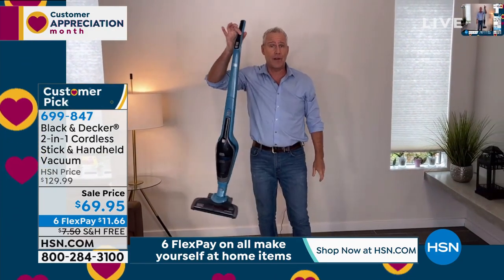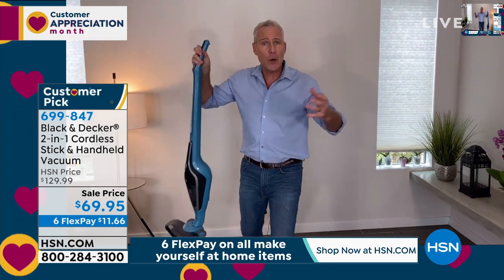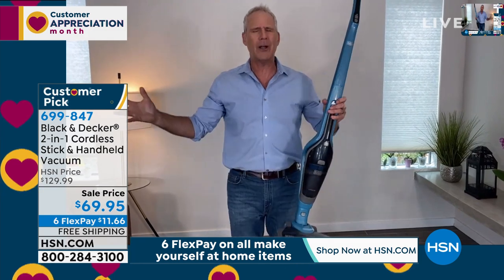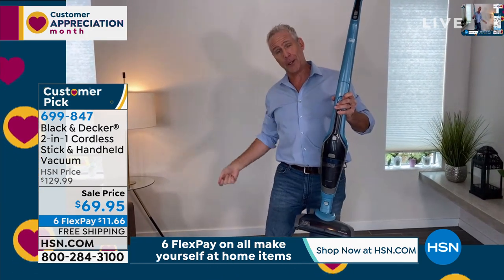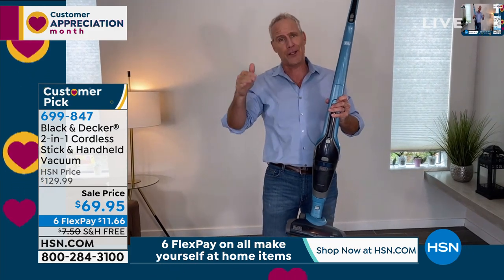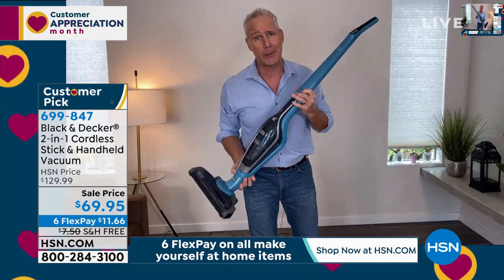It weighs less than five pounds. Think about that. If you've got a corded vac and you're going up the stairs, you get halfway up and then you have to go back down, unplug, go to the top of the stairs, plug it in, come back halfway down, and finish the stairs. With this, we use it three or four times a day.